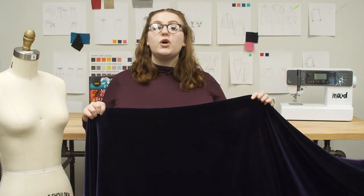This fabric is 82% rayon and 18% silk, so it should only be dry cleaned.